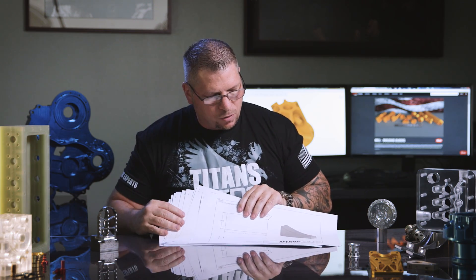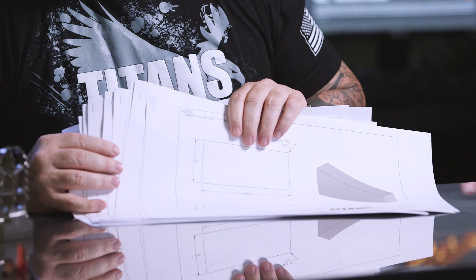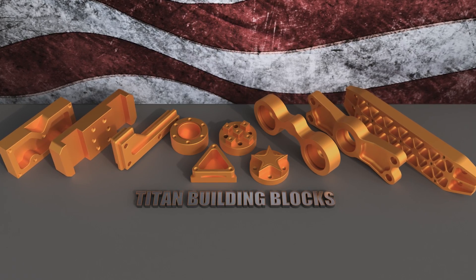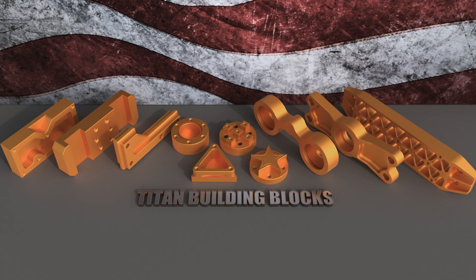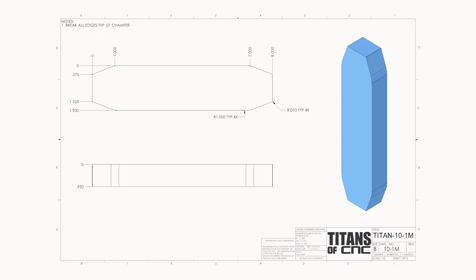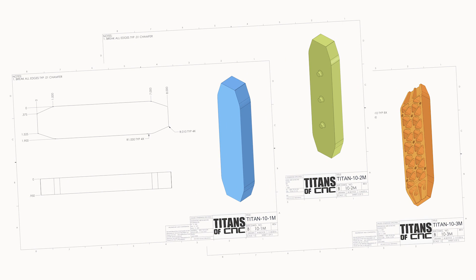These prints right here — this stack of prints — this is the first ever educational series put out by Titans of CNC: a curriculum that works, and I'm calling it the Building Blocks. Each part was strategically designed to teach a specific skill. There are ten parts, and for each part we've actually created three different prints.